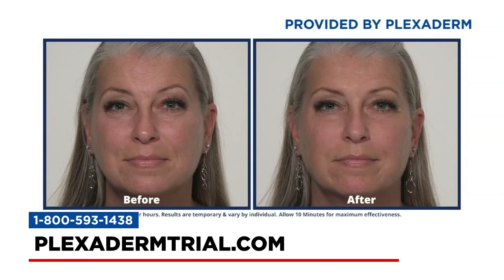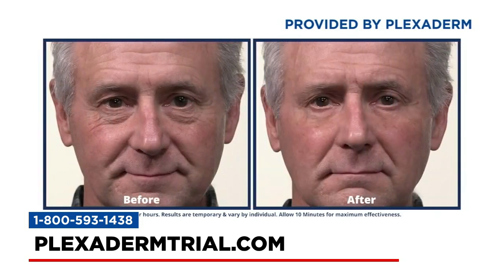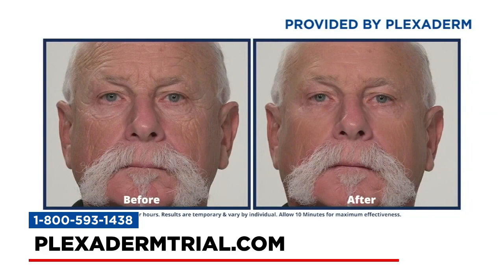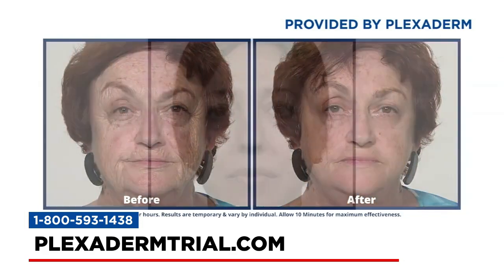We've also got before and after pictures of Plexiderm users. You can put Plexiderm anywhere on your face — a little dab will do you, half a pea-size, whether it's on your forehead, under your eyes, or on your neckline. Men as well as women can use it, because it doesn't matter what your tone or texture is like. Plexiderm works on everyone.